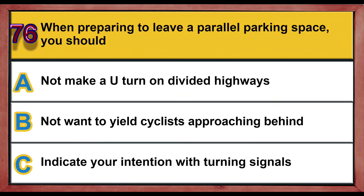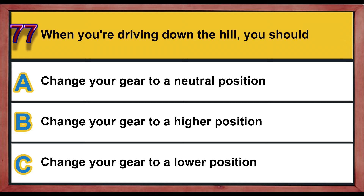Question number 76. When preparing to leave a parallel parking space, you should: A) change your gear to a neutral position, B) change your gear to a higher position, C) change your gear to a lower position. Correct answer is C: change your gear to a lower position.